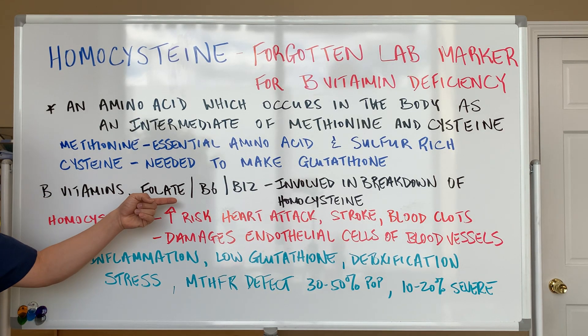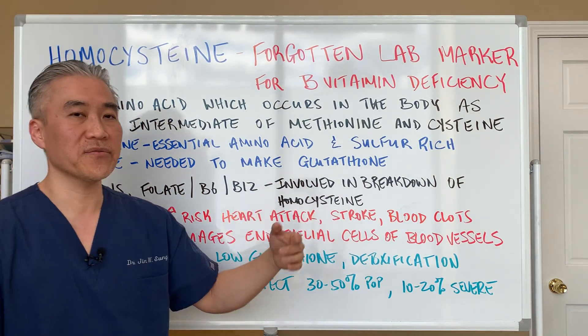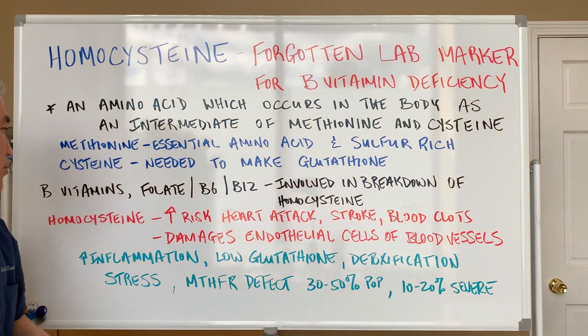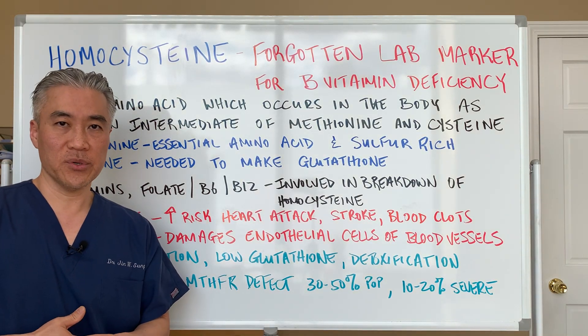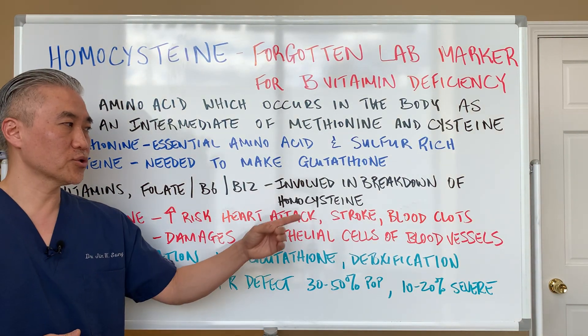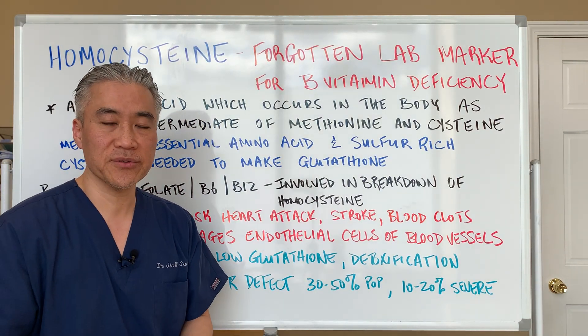The B vitamins we need are folate, B6, and B12, because those are involved in the breakdown of homocysteine to cysteine. Why is homocysteine such an important marker? Because elevated levels of homocysteine increase the risk of heart attacks, stroke, blood clots, and damage to the endothelial cells of the blood vessels.